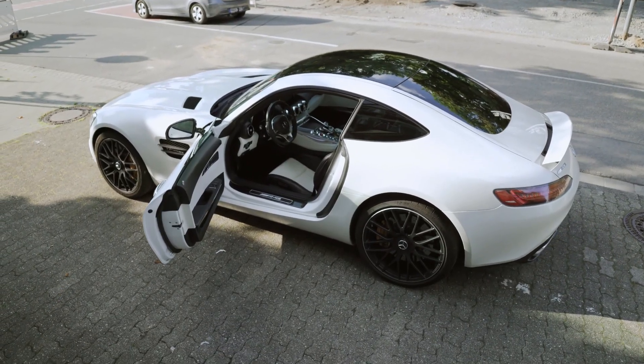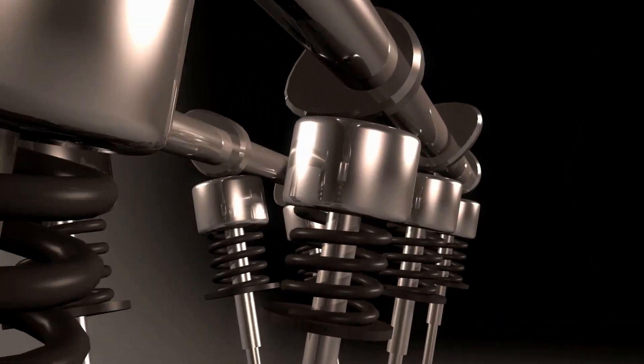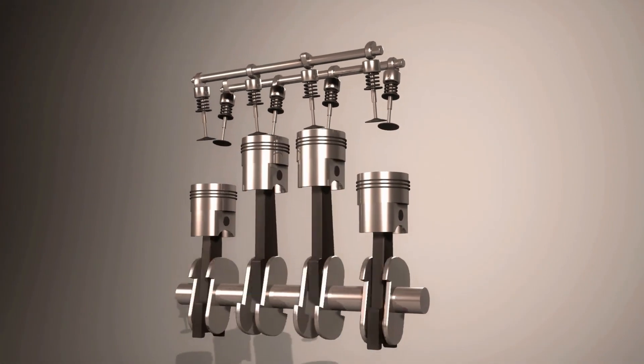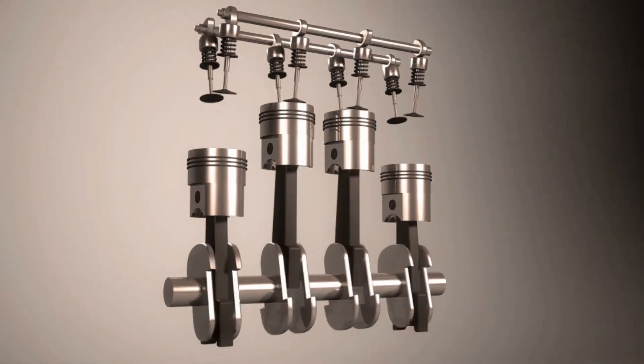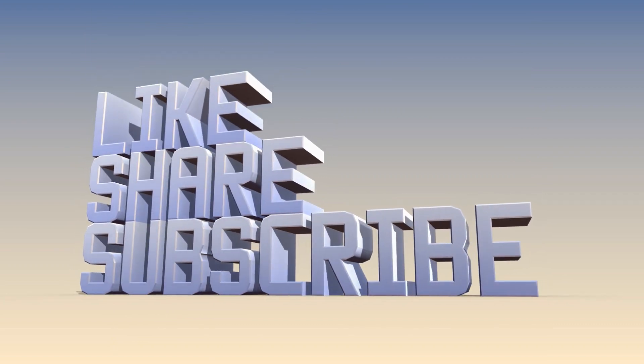Thank you so much for joining me on this journey. I hope that my content has been informative, entertaining, and perhaps even inspiring. Stay curious, stay inspired, and most importantly, stay true to yourself. Thank you again, and please don't forget to subscribe, like, share, and comment. I will see you again.